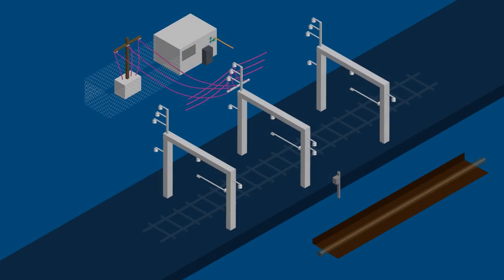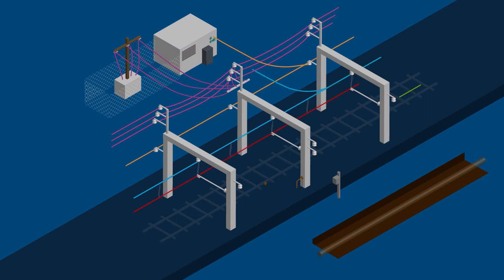The overhead wiring system of the railway is made up of lots of different parts, all of which have a unique function.